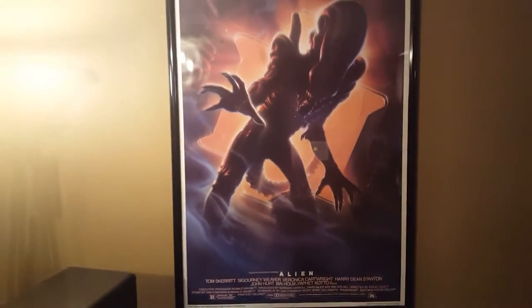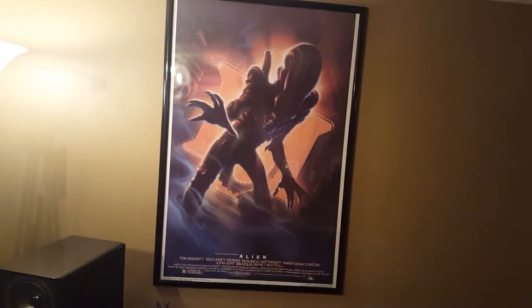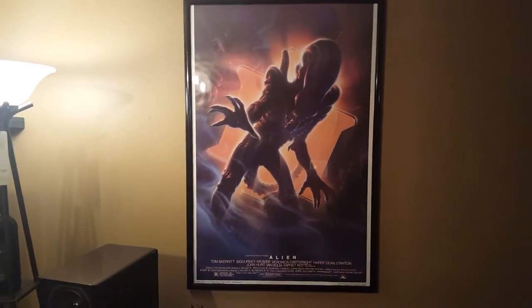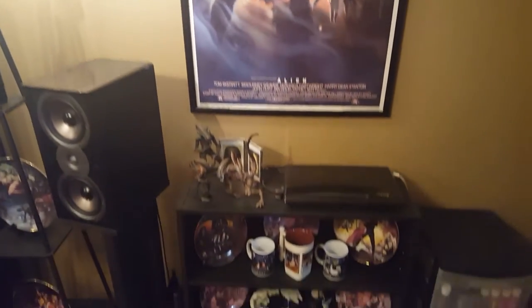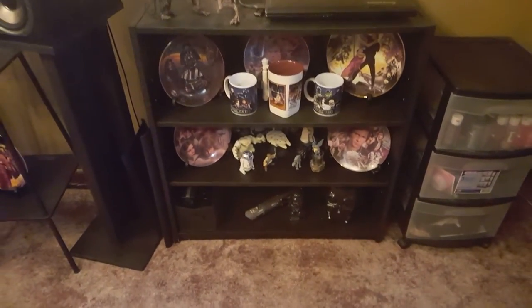Coming up a little bit further, I've got my Alien poster — had that forever. It's one of my other favorite movies. Kind of funny how both of my favorite movies were made back in the 70s and they still hold up today — they're amazing and just as popular. And then down here we've got some more Star Wars stuff: some plates, some cups, things like that.